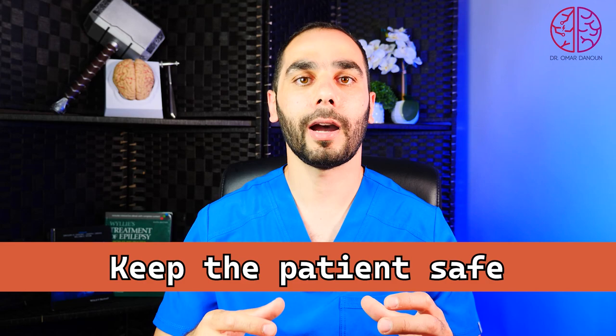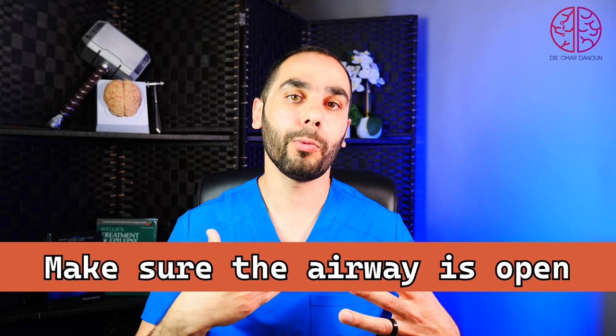The next step is to keep the patient safe. Since they will be shaking, make sure they do not hit their head on anything sharp or harmful. You can put a pillow under their head so they don't rub it on the ground. Also ensure the environment around them is safe. Then make sure the airway is open — clear anything from the mouth and turn them on their side so that any vomit or secretions come out rather than staying inside.